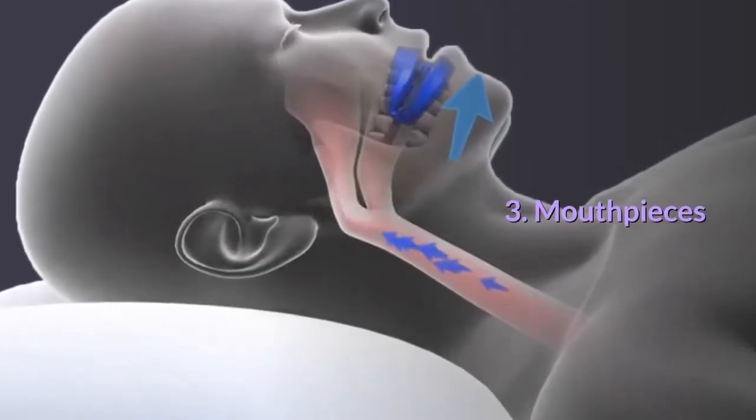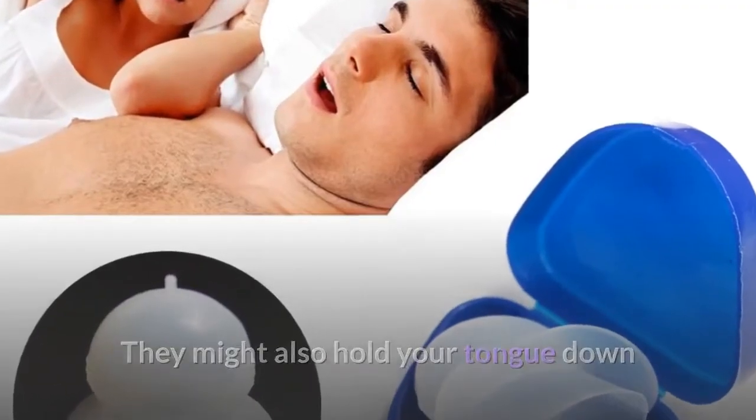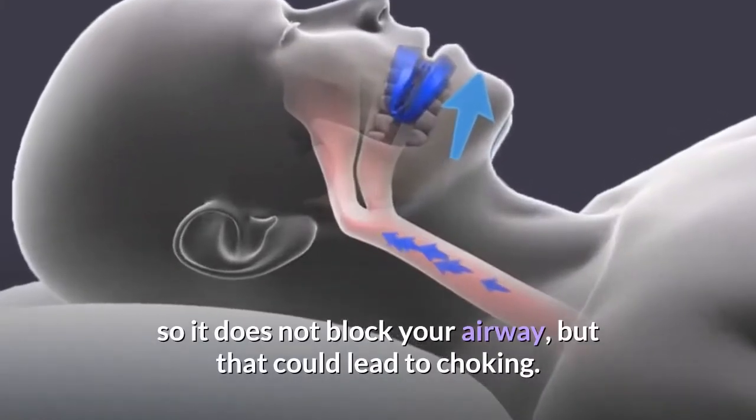3. Mouthpieces. Mouthpieces can force you to breathe through your nose. They might also hold your tongue down so it does not block your airway, but that could lead to choking.